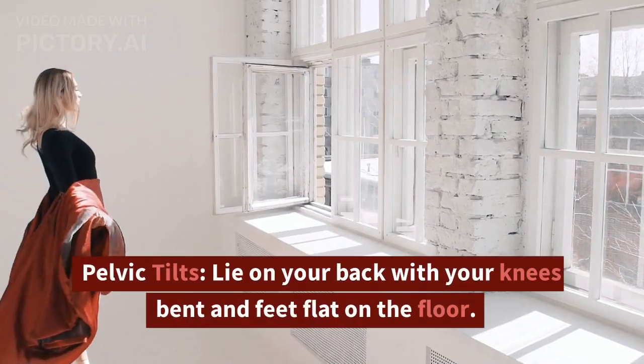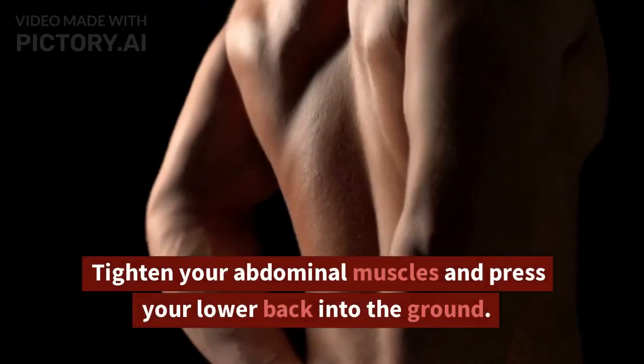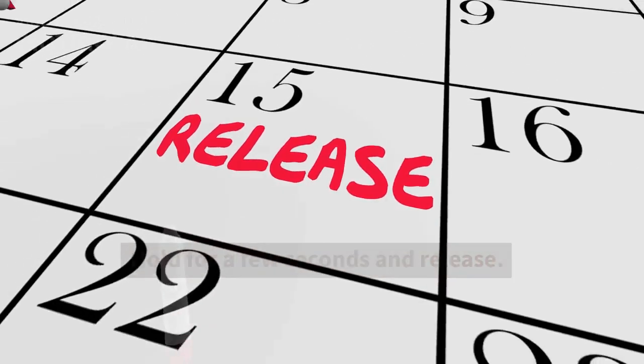Pelvic Tilts. Lie on your back with your knees bent and feet flat on the floor. Tighten your abdominal muscles and press your lower back into the ground. Hold for a few seconds and release.